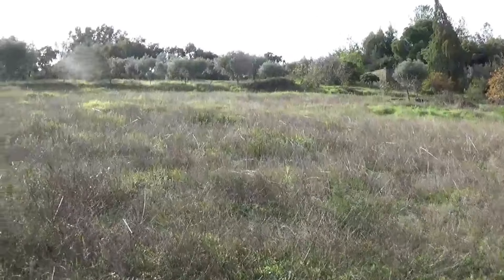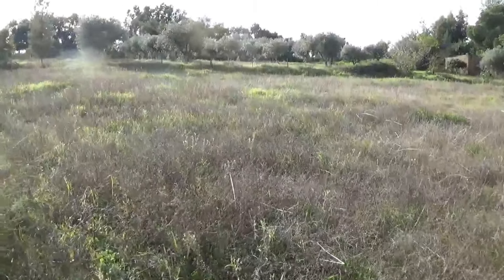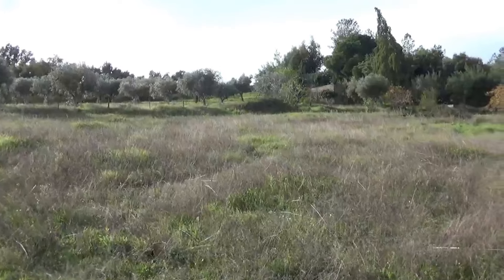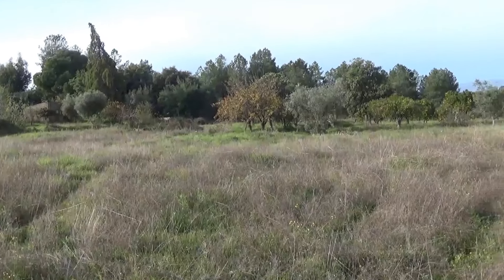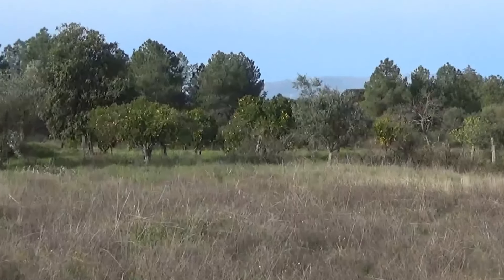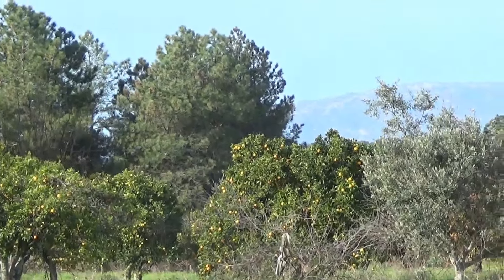Just in front of us here, there's an area that would definitely be very good for cultivation of vegetables, fruit trees, and things like that. More olive trees at the back there, you can see. But we will get to those lovely buildings soon. And then look — lots more fruit trees: oranges, lemons.